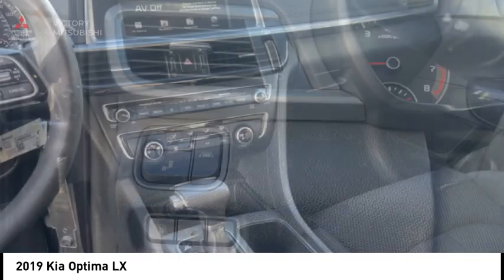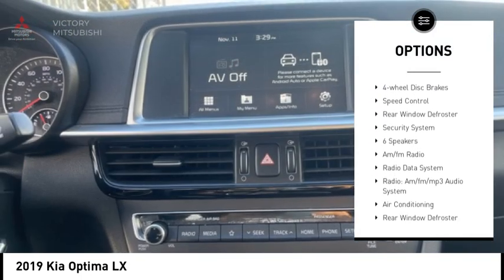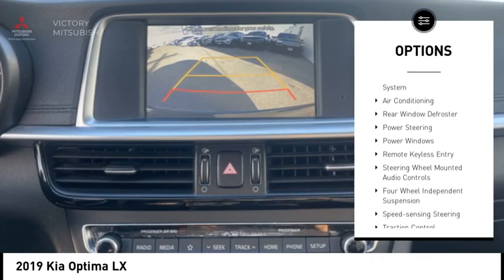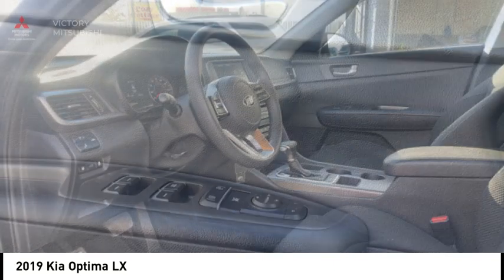Here are some of this vehicle's great options: electronic stability control, alloy wheels, brake assist, traction control, remote keyless entry, four-wheel disc brakes, speed control, rear window defroster, and security system.